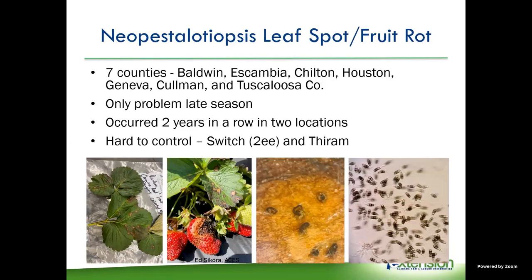Edgar, Ed Zecora, and myself have been looking out for Neopestalotiopsis leaf spot and fruit rot. We have found it in seven counties so far this year: Baldwin, Escambia, Chilton, Houston, Geneva, Coleman, and Tuscaloosa. The good thing is that we have only seen it coming in and being a problem late in the season.